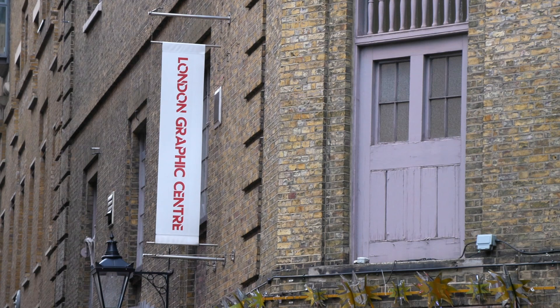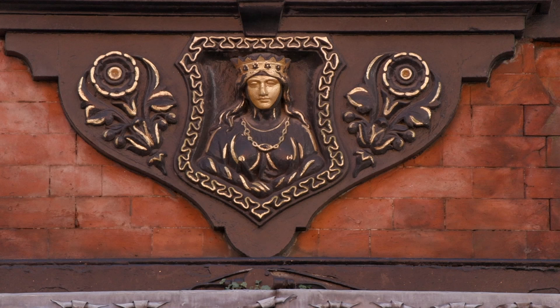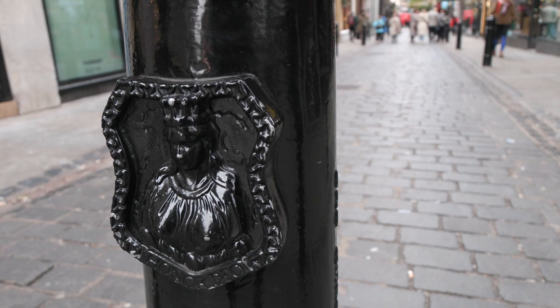As you walk around this area, which I guess is called Seven Dials — it's sort of between Charing Cross Road and Covent Garden — you keep seeing all these ladies above. She's called a demi-virgin. Since 1391, the whole area here was owned by the Worshipful Company of Mercers. Mercers are like cloth makers or something, and that's the emblem of the Mercers — a demi-virgin.